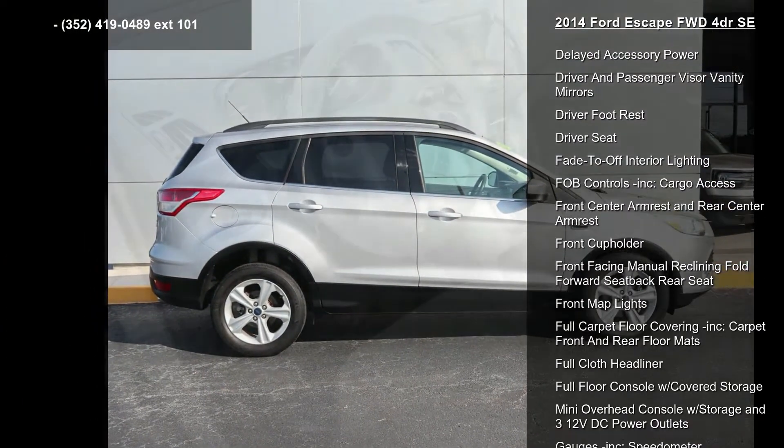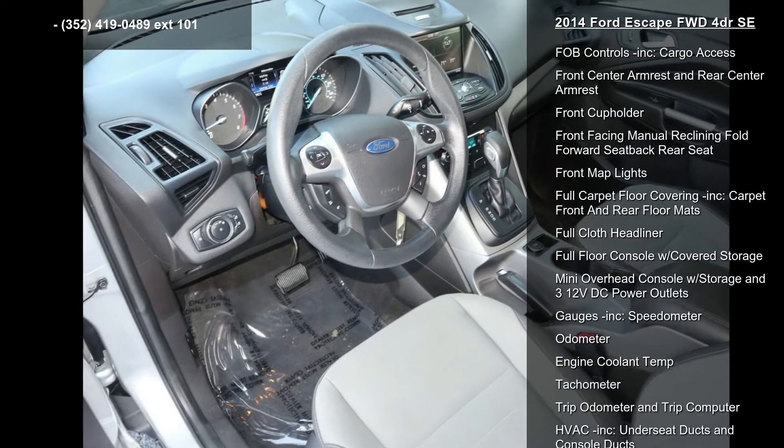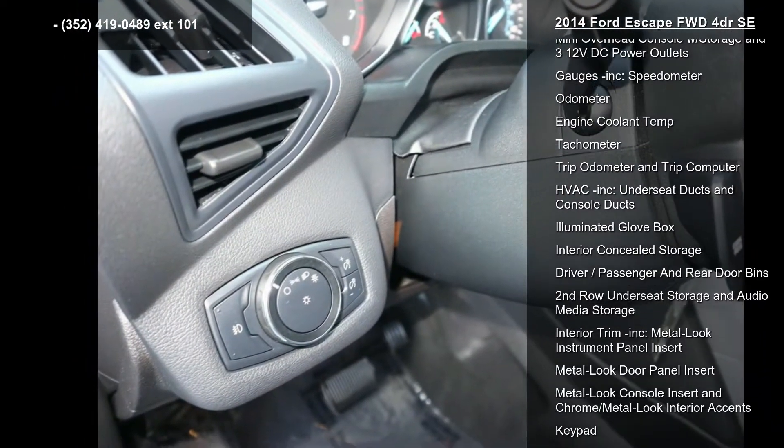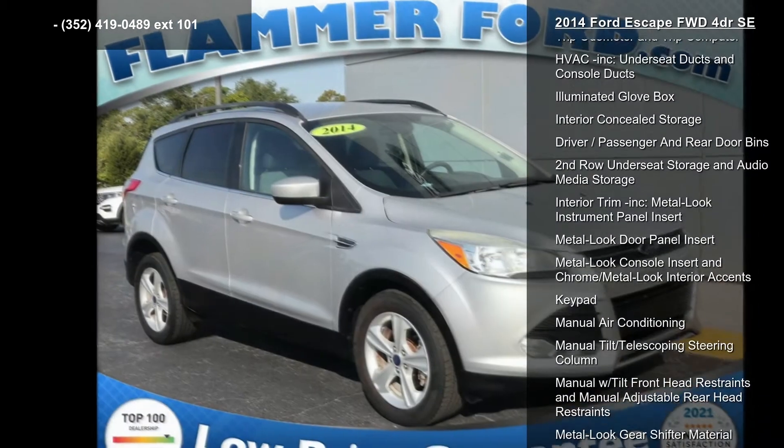Chrome side windows trim, clear coat paint, compact spare tire mounted inside undercargo, deep-tinted glass and fixed rear window with fixed interval wiper.